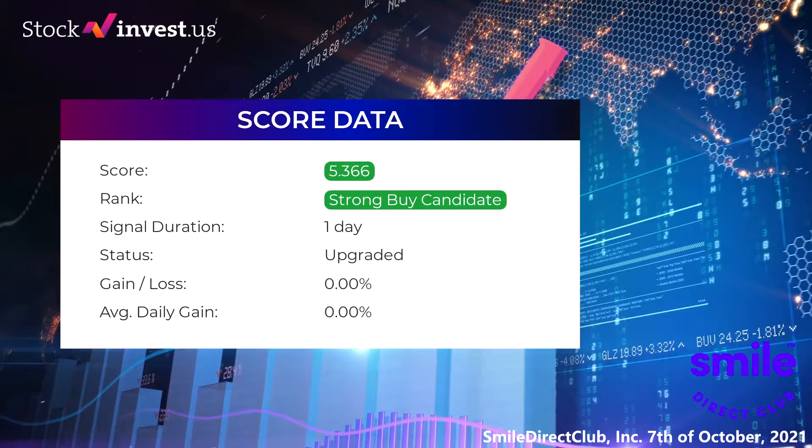In this section you will get general information about Smile Direct Club performance. The Smile Direct Club stock currently holds a 5.366 score and our system has ranked Smile Direct Club as a candidate since October 6, 2021. Over the next few days we will see how this evaluation performs in our daily updates for Smile Direct Club.